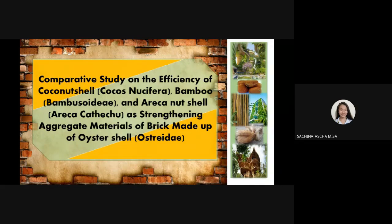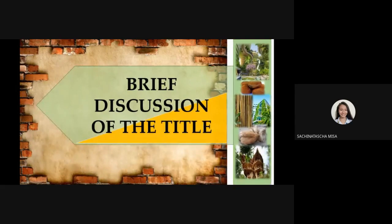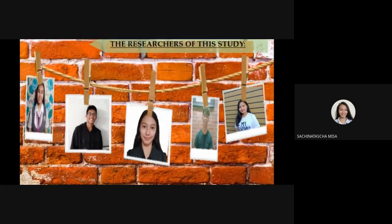Moreover, we, the researchers of this study, who are hopefully future engineers and architects, believe that building aesthetically beautiful and good quality houses or infrastructures, as well as conservation and protection of the environment, are possible to work hand-in-hand to further innovate and uphold eco-friendly engineering and architecture for a safer planet and, of course, for a safer home. So, before we continue, let me introduce to you the researchers of this study.